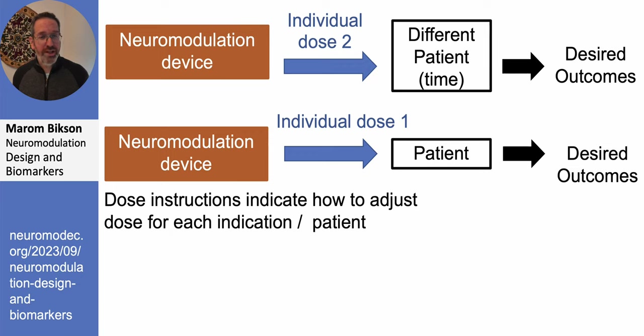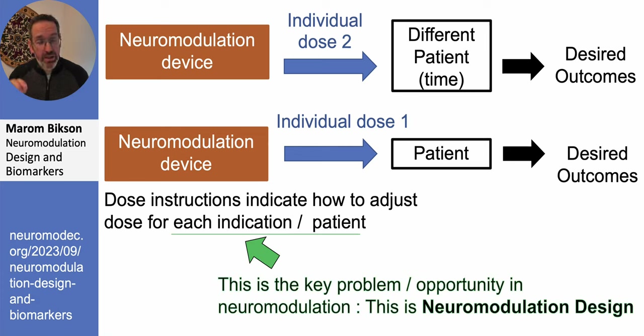Our solution in neuromodulation is to give different doses to different patients, or different doses to the same patient at different times, with the notion that there's a better way — adjusting dose to the patient and the time in order to get desired outcomes. This is the essential problem in neuromodulation, and also the essential opportunity. Neuromodulation design is not just the creation of devices but the packaging of them with instructions telling you how to adjust the waveform — you cannot think of a neuromodulation device without also thinking about the associated dose instructions.